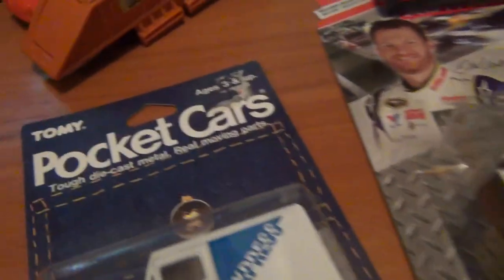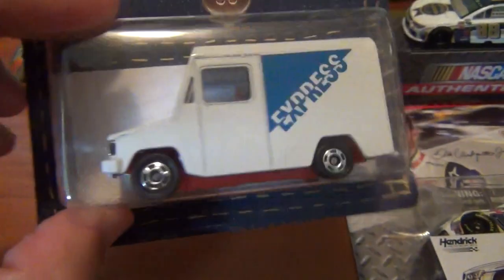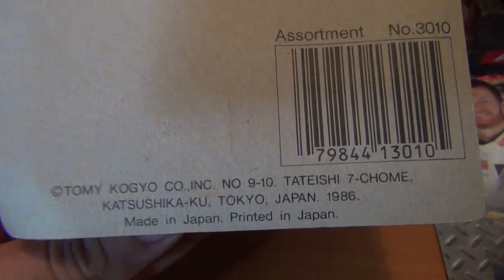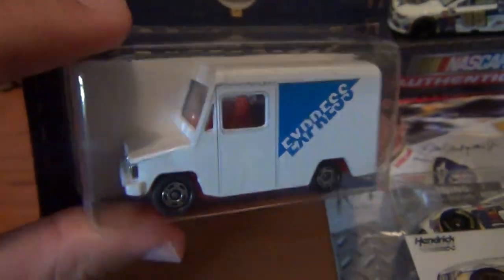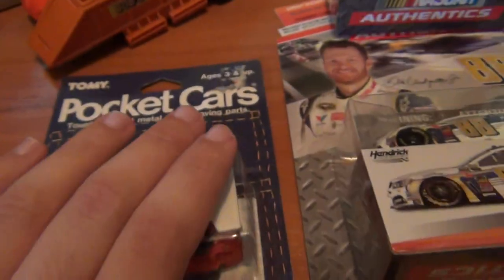My first ever carded Tamiya — the little Isuzu Hi-Pack, a really cool looking little van. I do adore Isuzu trucks, vans, whatever Isuzu have made — even the Gemini, which is a Holden over here in Australia. Made in Japan, printed in Japan — that's what you want to see on the old Tamiyas. They do such a good job on their cars, the detail and even some of the odd vehicles they come out with. Really awesome to have a carded one in the collection.